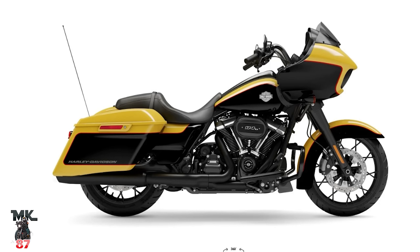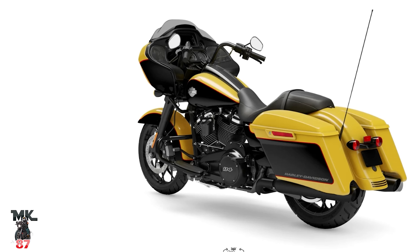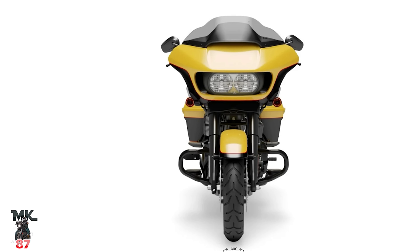Also, the specials are keeping the 114 — no bigger engines on that, which we kind of knew already. And looking at a close shot of the stock seat, it looks a bit different to me. Am I crazy or do you guys see that? I think I'm just imagining it — it just looks a little different.